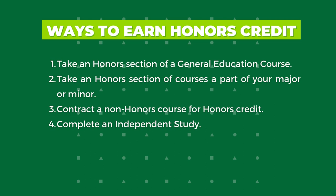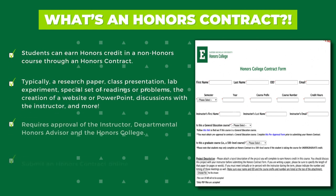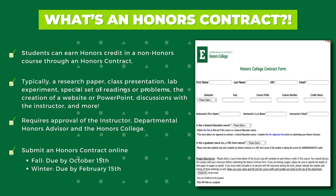Independent studies are typically arranged through an academic department, but students who cannot set one up through an academic department may ask the Honors College if they can sign up for an honors independent study course. Instructor and departmental permission are typically necessary for registration. Honors contracts are an opportunity for students to earn honors credit for a regular non-honors undergraduate course. To earn the honors designation, the student typically performs some additional challenging classwork designed to enrich their experience in the course.